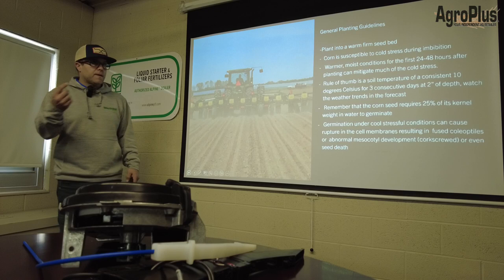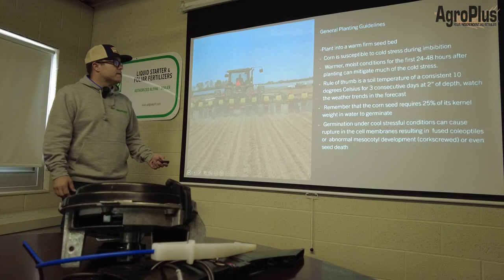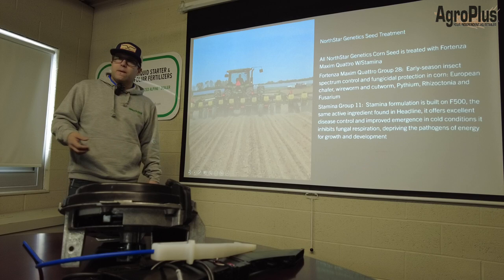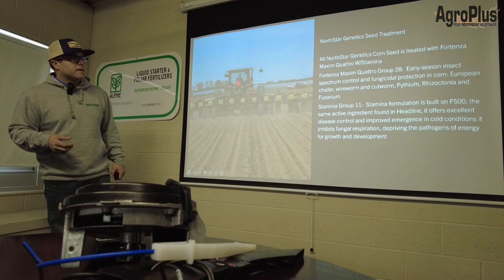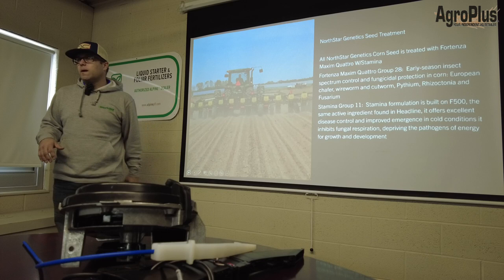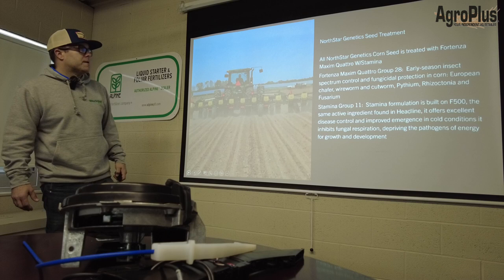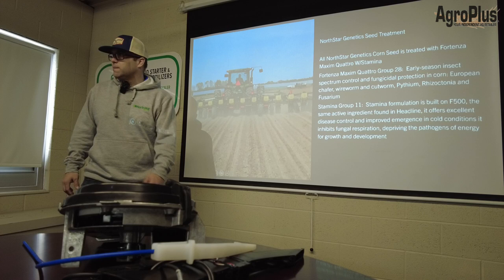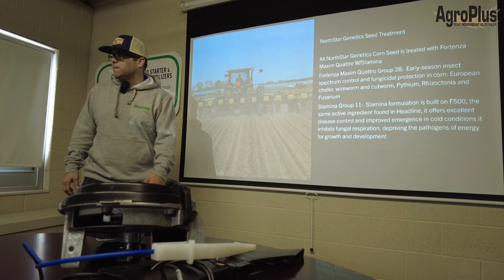Our seed treatment: RC is treated with Fortenza Maximum Quattro Stamina. We also do Cruiser Maximum Quattro Stamina. The reasoning behind having two options — wireworms are on Fortenza, while Cruiser is the more known wireworm product. We use lots of Cruiser at home, but Fortenza really shines on cutworms. They're both very good. Stamina's formulation is built on F500 — the same active as the old Headline — offering excellent disease control and improved emergence in cold conditions.